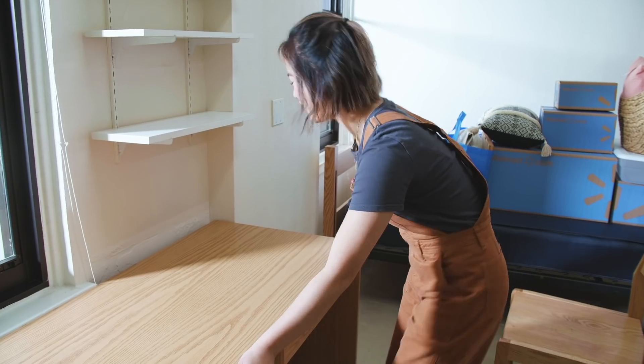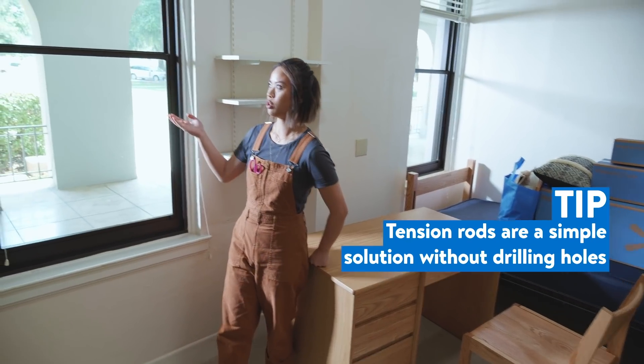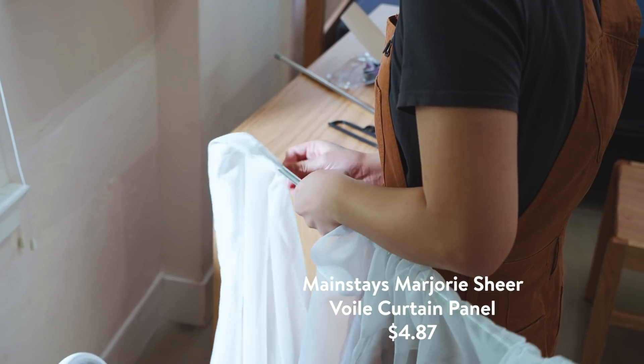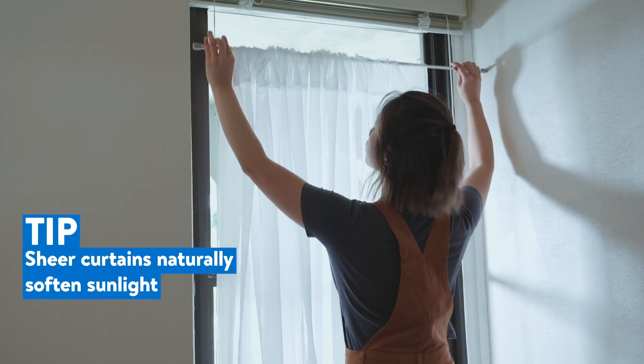The first thing we're going to do is cover these functional yet not super pretty blinds. They hang below the window so it adds a little bit of drama. That will just give Marlena some privacy and also add some nice airiness.